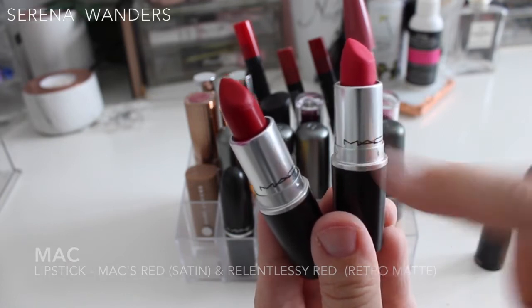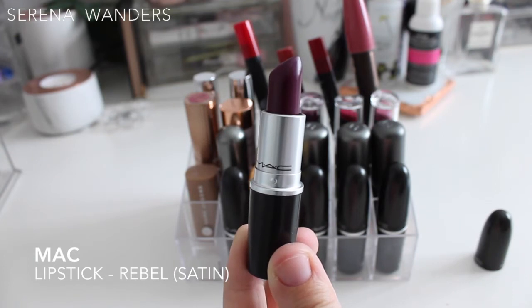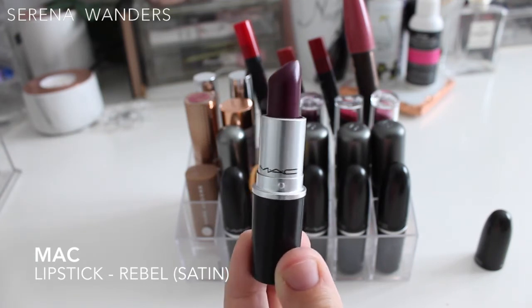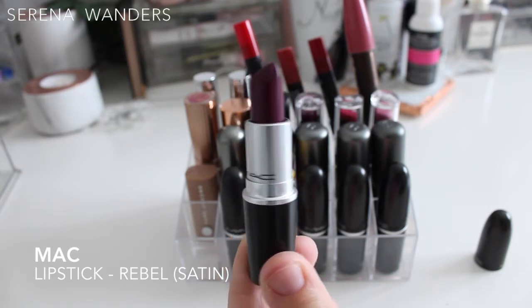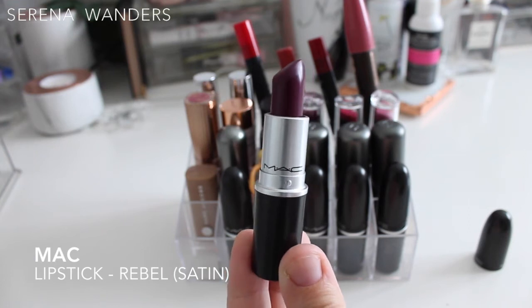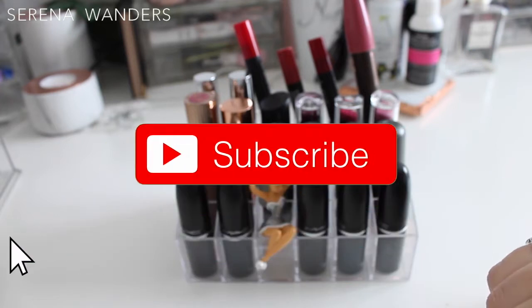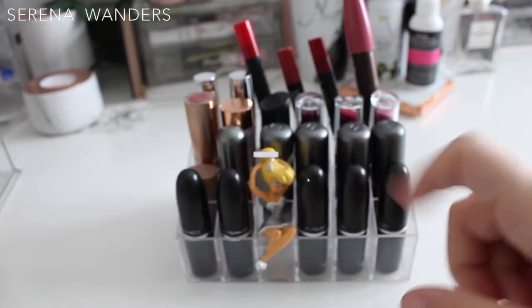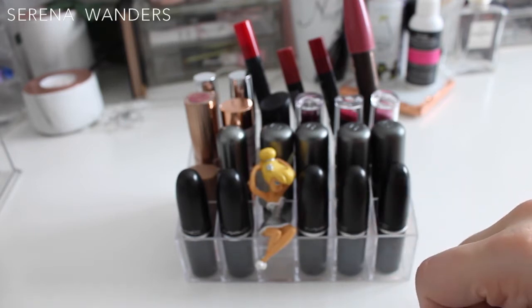I couldn't stop wearing this one last summer. And this is the first MAC lipstick I ever purchased — well, it was a gift from my boyfriend. It's this deep purpley burgundy that I just love. On the lips it stays a little bit more light than it seems in the packaging. Make sure to subscribe so you won't miss my MAC lipstick collection video — especially since for Christmas I received some more lipsticks.